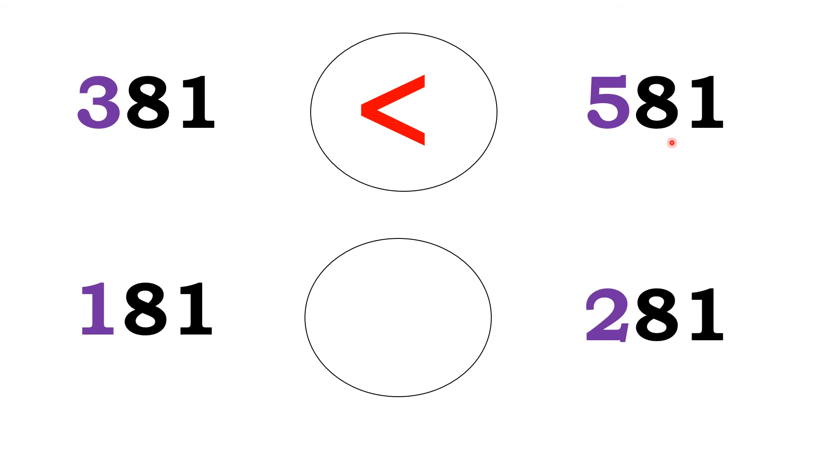Okay. See the last one: 181 and 281. The hundreds place digit of 181 is 1. The hundreds place digit of 281 is 2. Between 1 and 2, which is greater? Yes — 2. So, 281 is the greater number. Therefore, 181 is less than 281.